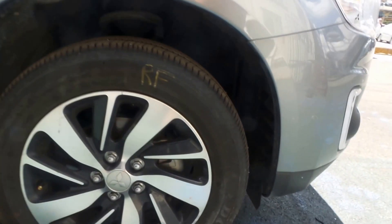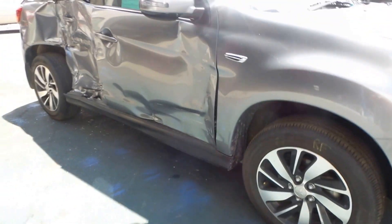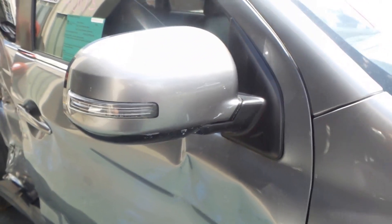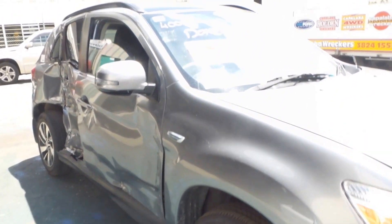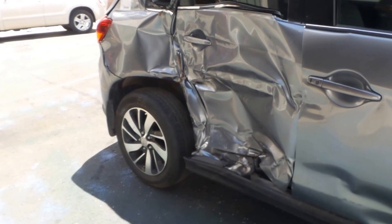This ASX is fitted with factory alloy wheels. Got a right hand electric door mirror, indicator type. Looks like we have a moon roof. Unfortunately both the right hand doors have been destroyed in the accident.